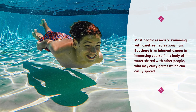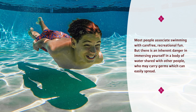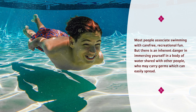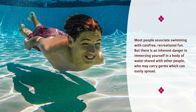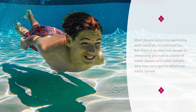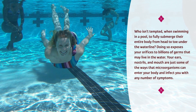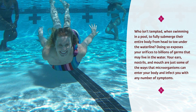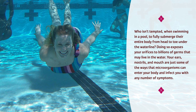Most people associate swimming with carefree recreational fun. But there is an inherent danger in immersing yourself in a body of water shared with other people who may carry germs which can easily spread. Submerging your entire body from head to toe exposes your orifices to billions of germs that may live in the water.